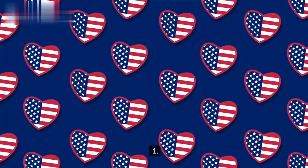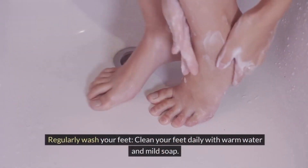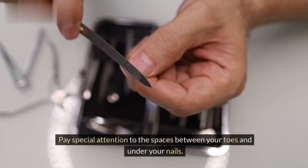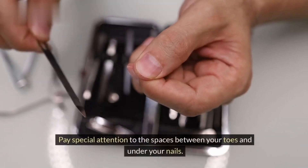10 tips for foot care. Tip 1: Regularly wash your feet. Clean your feet daily with warm water and mild soap. Pay special attention to the spaces between your toes and under your nails.